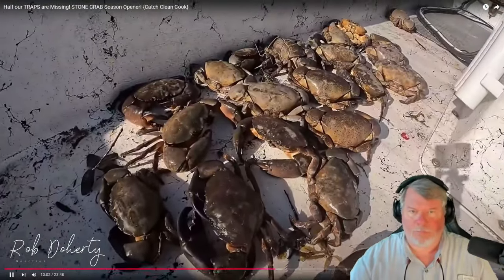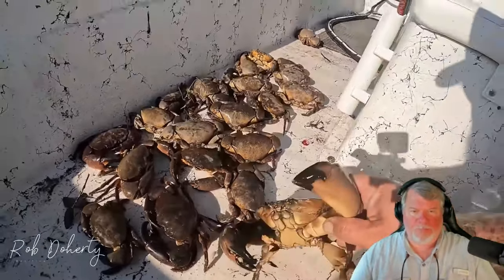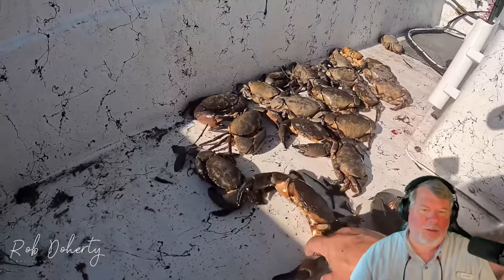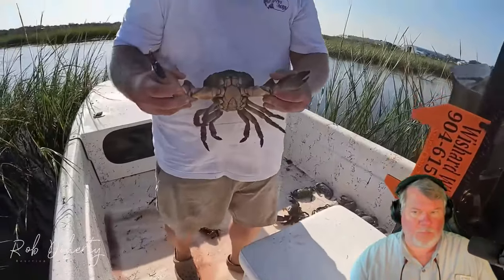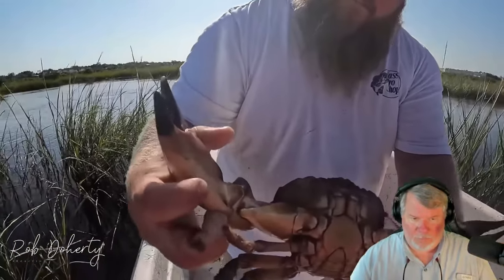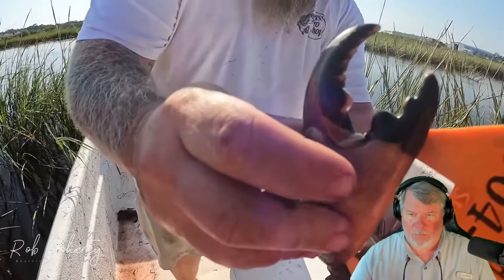We're going to stop, pop some claws, and see what we got. We ran our string of traps and now we're going to pop the claws. Look how big these claws are on some of these crabs — you can't grab them. Super nice haul of crabs. That's a big boy right there — he's strong. We've got to measure one and pop one and show you all the claws afterwards.